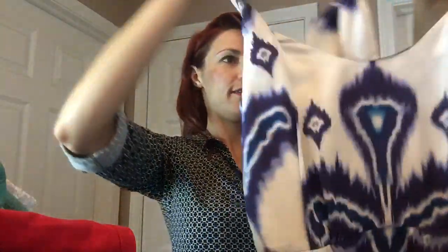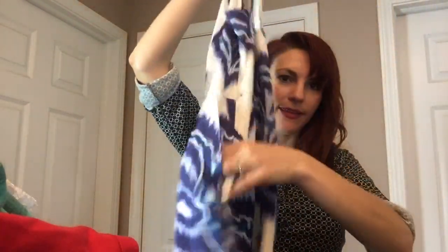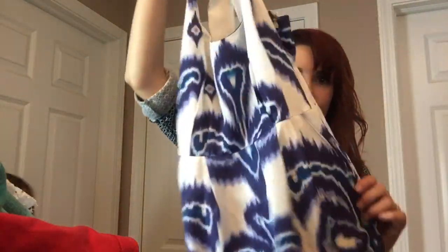I have this Banana Republic, really pretty, size zero — a dress with pockets, which is always nice. It's just a really cool pattern, kind of tie-dye. A nice vacation, little summer dress — hope that would do well this summer.